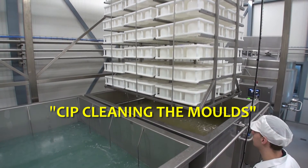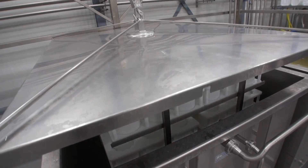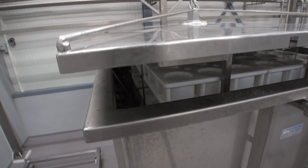In order to clean the micro-perforated multi moulds, a special CIP system is used, which cleans the moulds by means of the circulation of water.